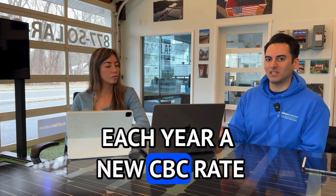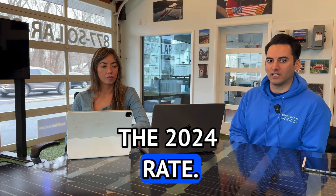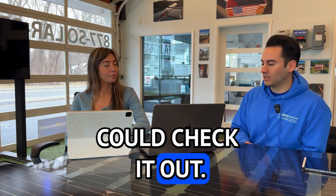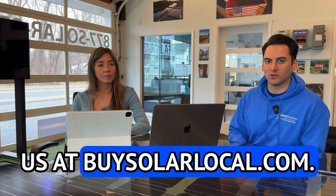You can't lock that charge in year over year. Each year, a new CBC rate will be released, and right now this is the 2024 rate. If you have any more questions on it, we'll link this PDF below so you can check it out. And if you want any more information, you can reach us at buysolarlocal.com.